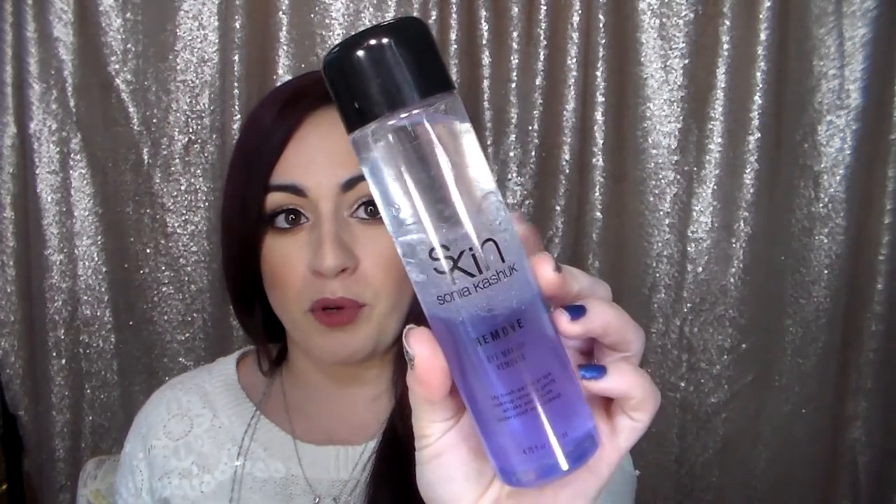Continuing with random favorites — things I use all the time but never talk about. First is the Sonia Kashuk Eye Makeup Remover. I've been using the Neutrogena one and don't like it as much. I've probably repurchased this four times this year because I love it. You shake it up and it just gets everything off your eyes. It doesn't burn, it just works. It does have an oil base so you'll feel that oiliness, but I love it — it's my winner.